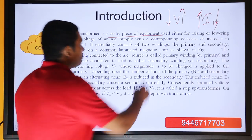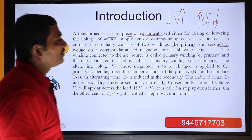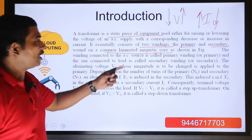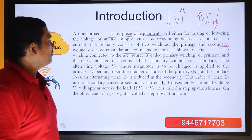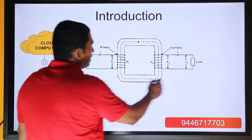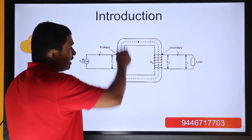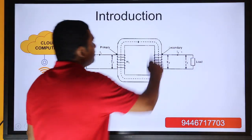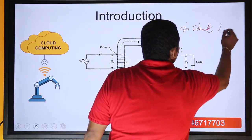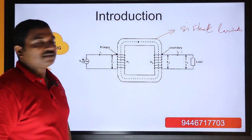These two windings are wound on a common laminated magnetic core. The winding connected to the AC source is called the primary winding. If you look at the figure, we have a common magnetic path — it is not a magnet, it is a magnetic path. Normally, it is made out of silicon steel lamination. Theoretically, silicon steel lamination is used.